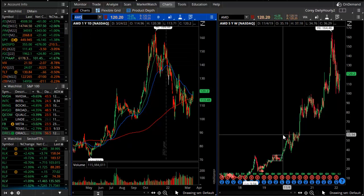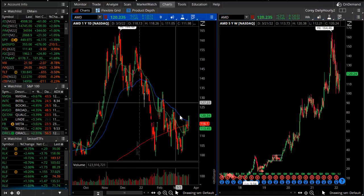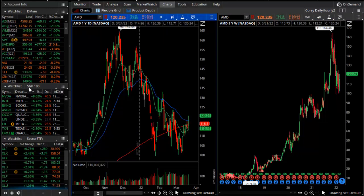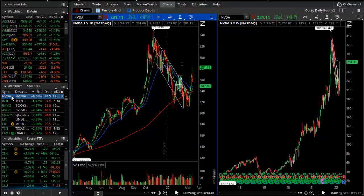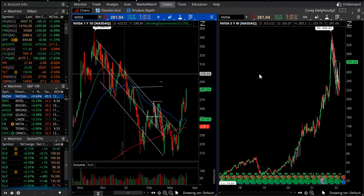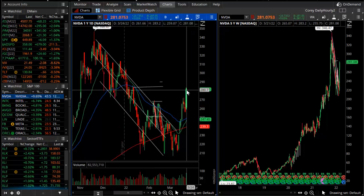AMD is a chip company that is one of the big winners in today's session in the S&P 100, similar to NVIDIA. AMD and NVIDIA have somewhat similar performance in terms of their charts, pricing, and what we're watching for the future.